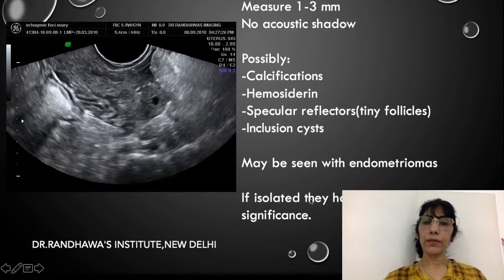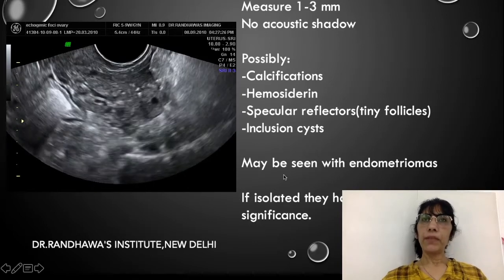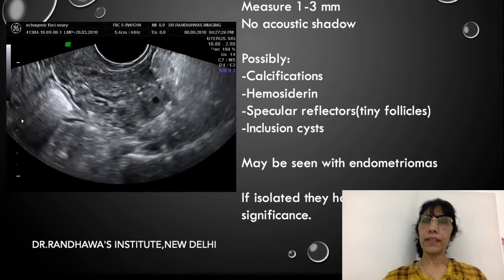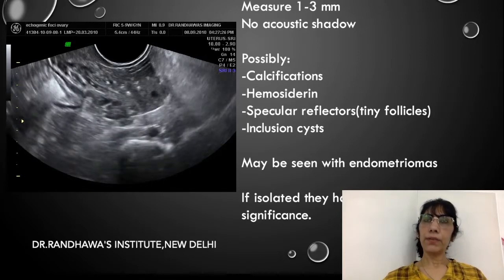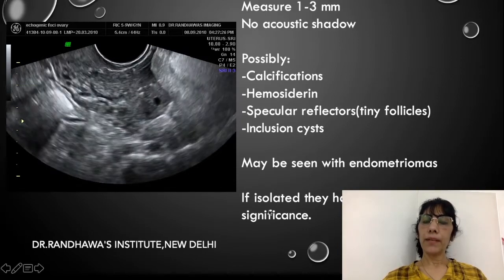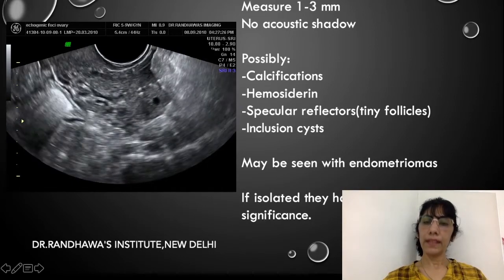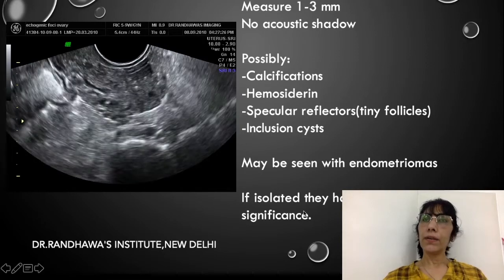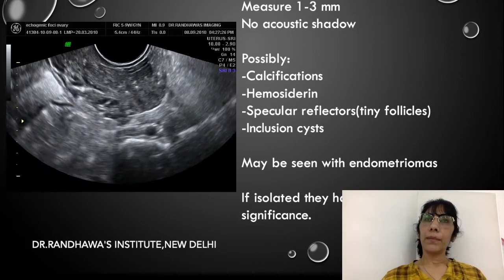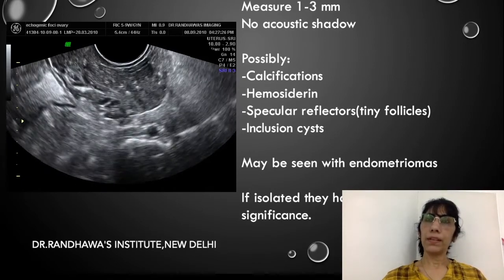However, if they are isolated, they have no significance. We all know that whenever we see endometriomas, we may see bright foci in the endometriomas — that is a different thing altogether. When you see these foci alone, when they are isolated with no other abnormality associated, we say they have no significance. They also do not predict endometriosis. Some people initially believed they are a precursor for endometriosis or endometriomas, but studies have found they are not.